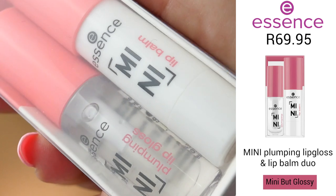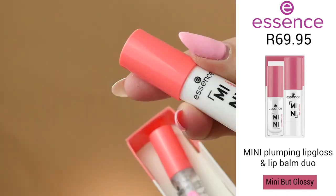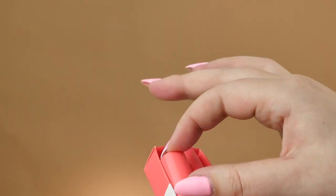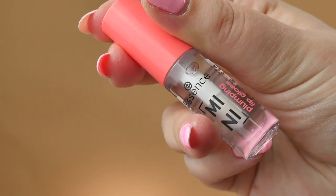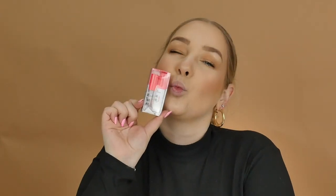Next is the Mini Plumping Lip Gloss and Lip Balm Duo. It's a cute tiny little lip gloss and lip balm duo that come in a little box — you slide them out and they look so cute. The lip balm is a really nice nourishing lip balm with a little pink tint to it.